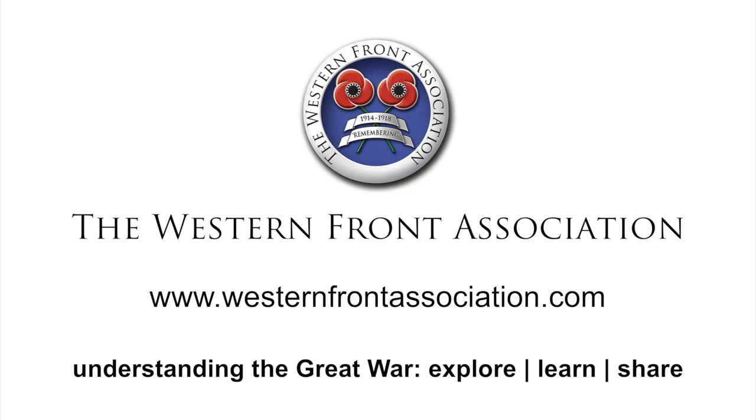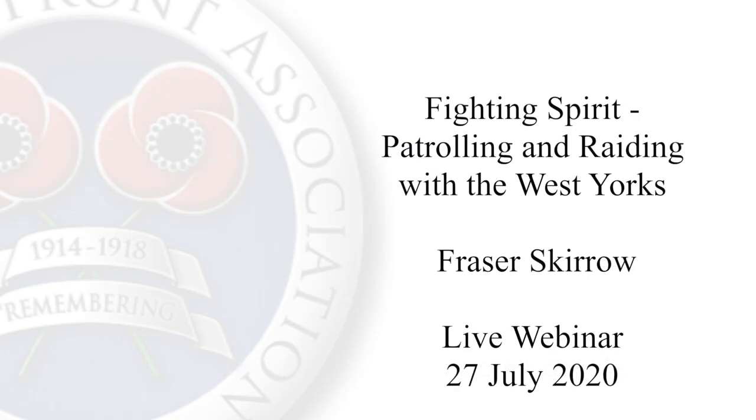Mademoiselle from Armentières, parlez-vous! Mademoiselle from Armentières, parlez-vous! Mademoiselle from Armentières, she has a big taste for 40 years, hicky-picky, parlez-vous!